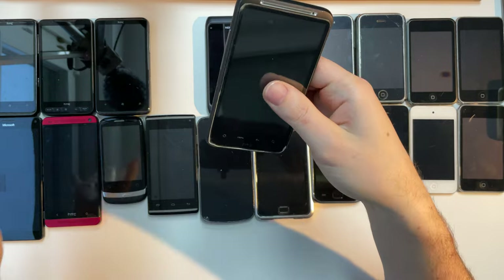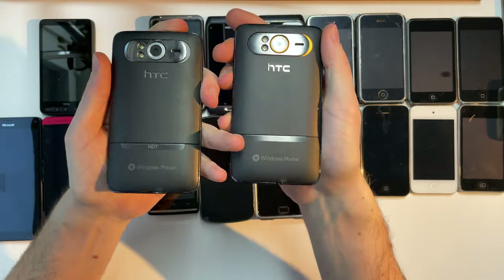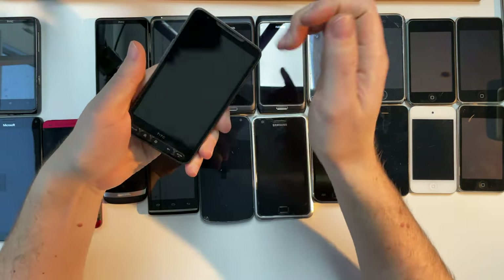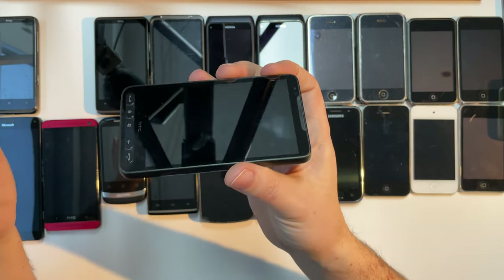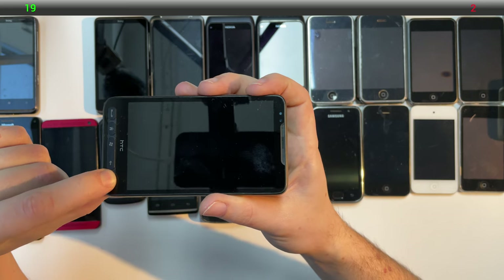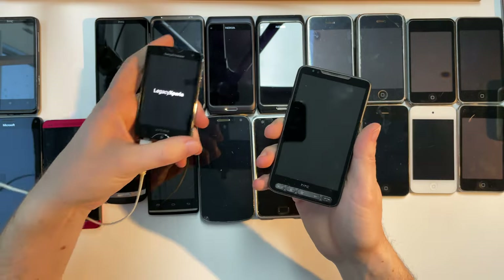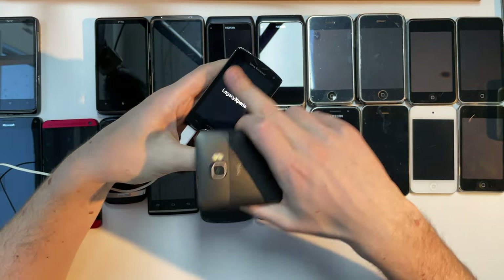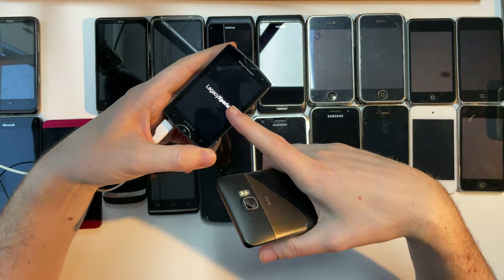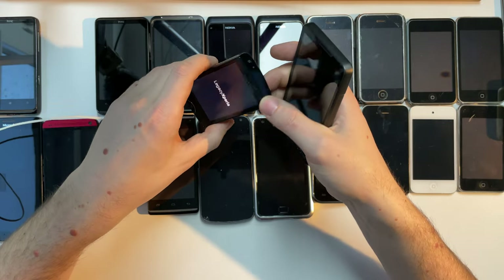HTC Sense was their super cool skeuomorphic software skin on top of Android. I have two similar phones here — technically three, but these two are actually the same phone. One of the greatest phones of all time: the HTC HD2. Let's see if it has battery. The Sony Ericsson just woke up, and yeah, this looks like a custom ROM — Legacy Xperia. Let's see if this boots up; I actually found a micro USB cable.